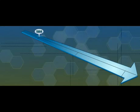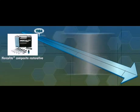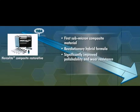When Kerr first introduced Herculite composite restorative in 1984, it represented true innovation as the first submicron composite material with an average particle size of 0.6 microns. With its revolutionary hybrid formula, Herculite delivered significantly improved polishability and wear resistance, making it the first true anterior-posterior composite.